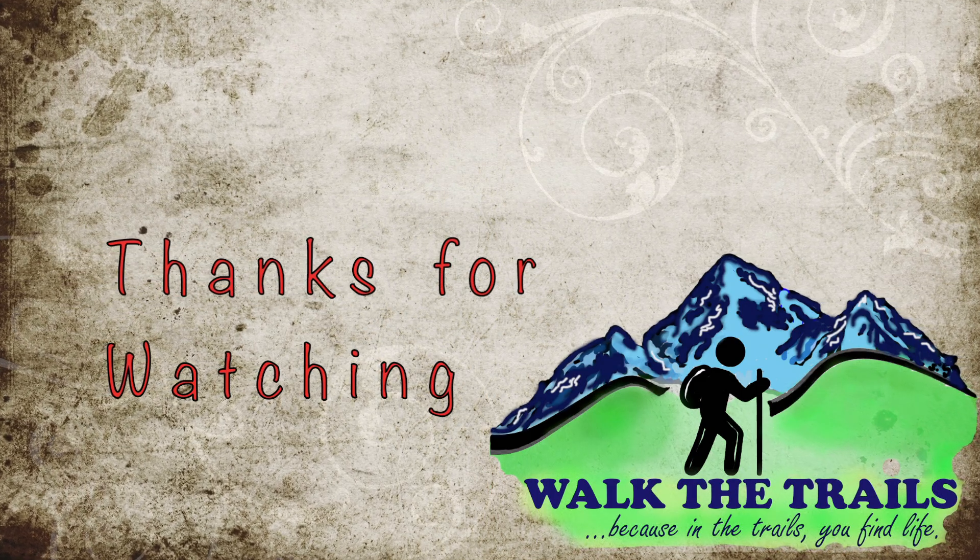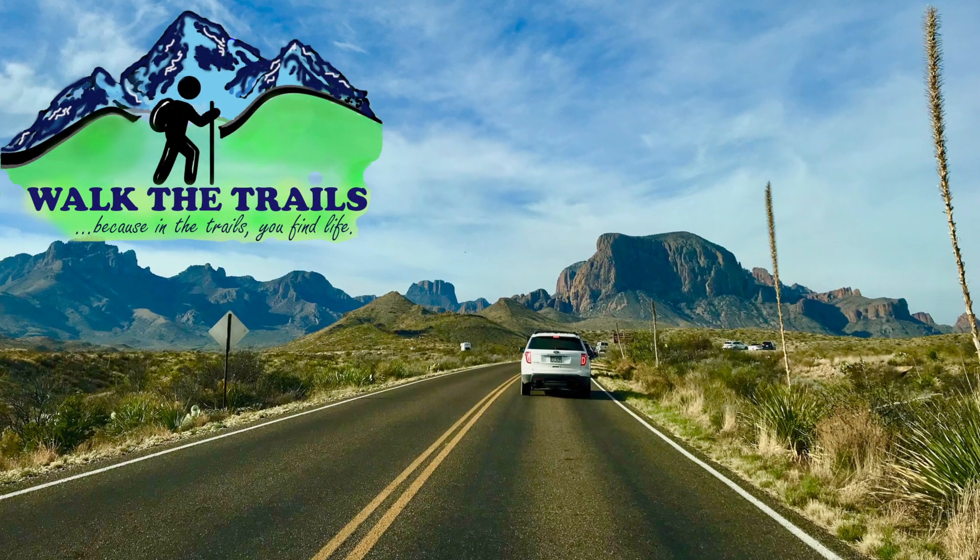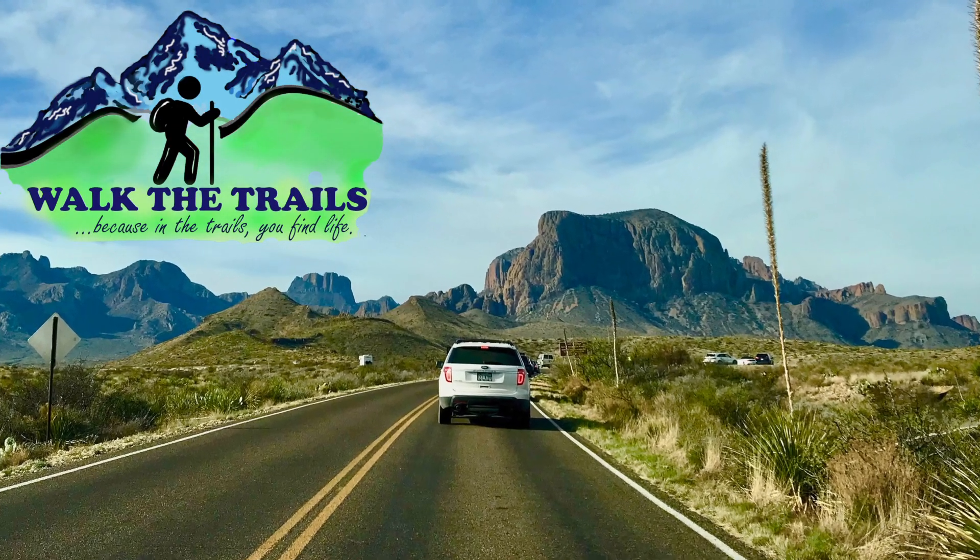I hope you enjoyed the video. Please don't forget to subscribe to the channel. Walk the trails — happy hiking!